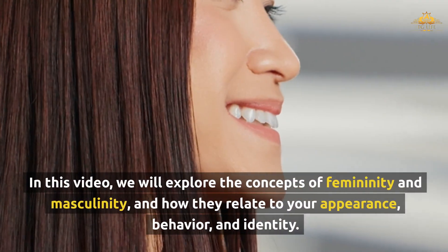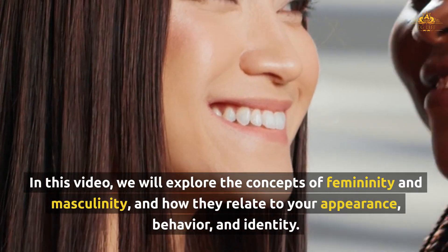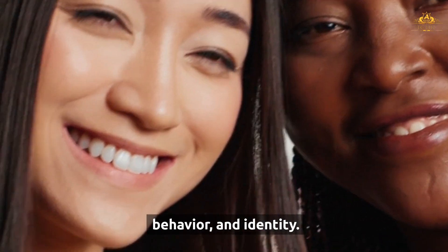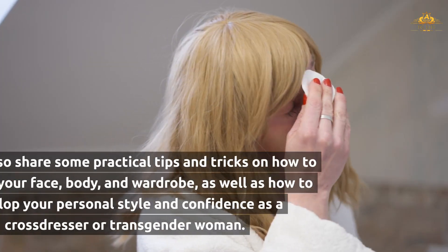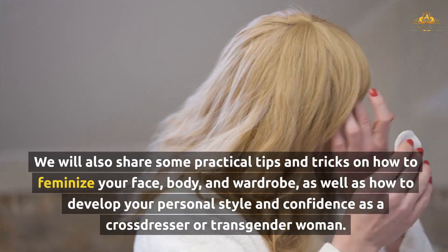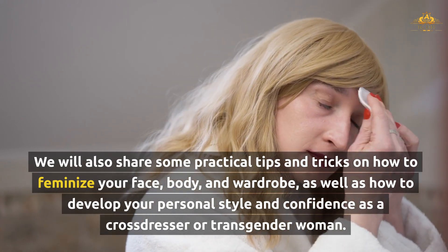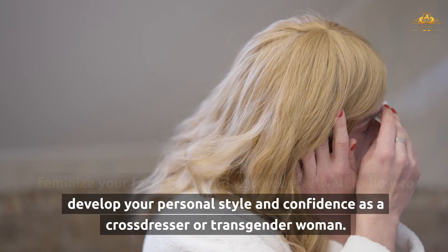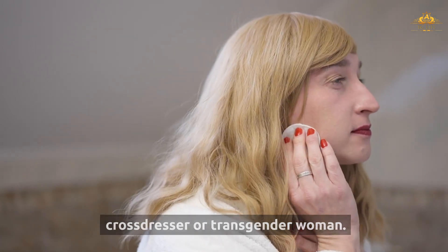In this video, we will explore the concepts of femininity and masculinity, and how they relate to your appearance, behavior, and identity. We will also share some practical tips and tricks on how to feminize your face, body, and wardrobe, as well as how to develop your personal style and confidence as a crossdresser or transgender woman.